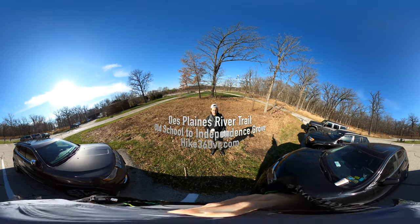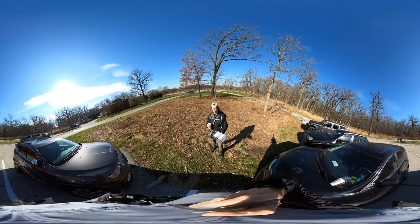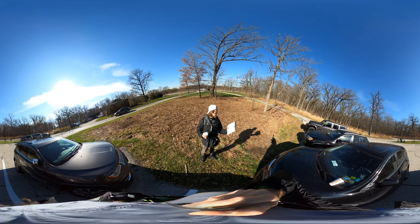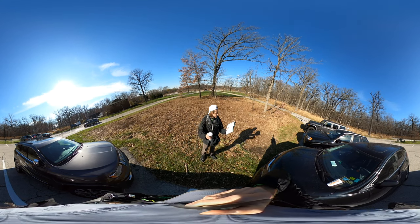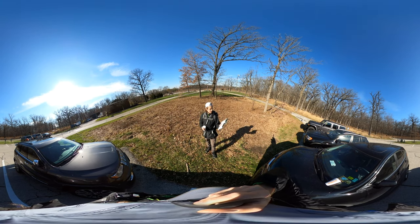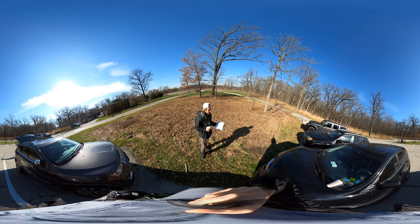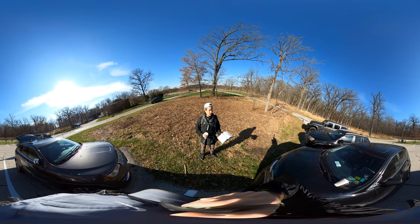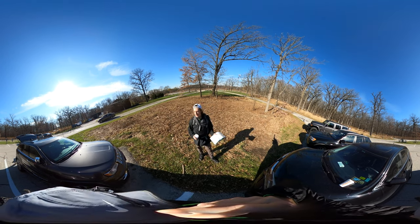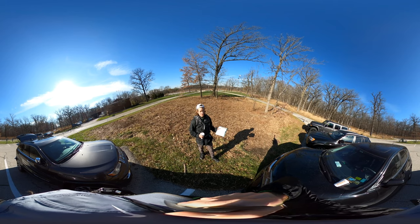We are at the Old School Forest Preserve at the trailhead of the Des Plaines River hike that we're gonna do. We're up in Lake County and what we're gonna do is we're gonna go across the street here across St. Mary's Road, and we're gonna be hiking north through Adler Park up to Independence Grove Forest Preserve and then turn around and hike back. That's gonna take us all along the Des Plaines River. We're looking at nine and a half miles altogether, and I want to mention also that this trail is continuous all the way through Lake County.